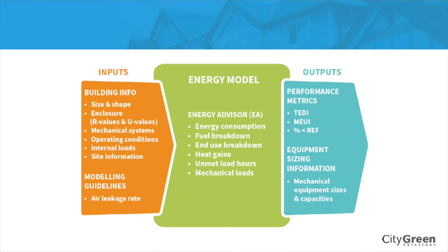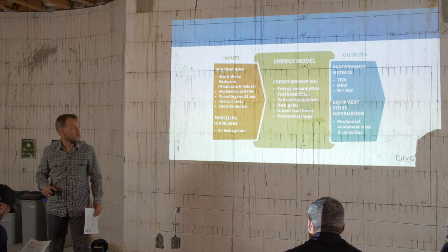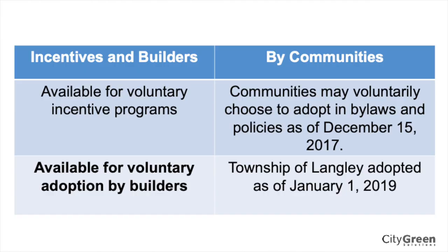When we go through this report, we'll start talking about what makes up these different metrics, so if you're not passing for one reason or another, we'll focus on why and what you can do in the building. It's also a voluntary compliance option. The Township of Langley has had incentives for the last couple of years, and many builders have picked that up and decided to do it voluntarily.